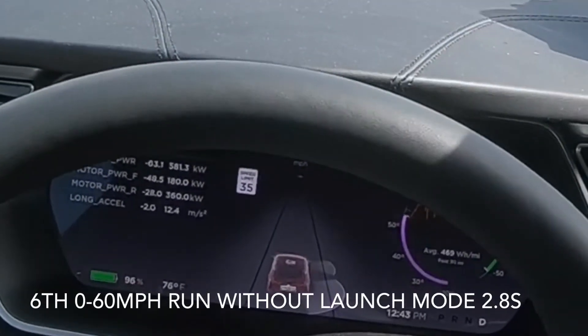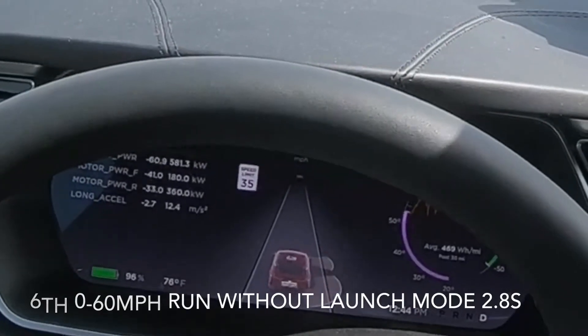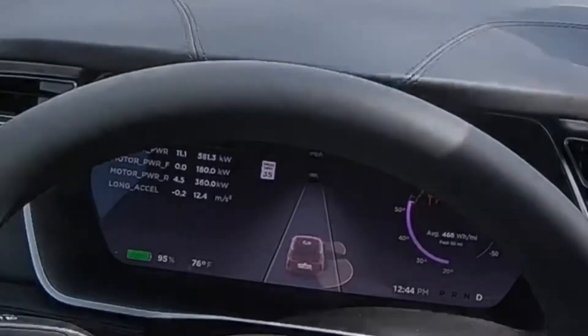2.8, so it is losing a little bit. So we did three launch modes.